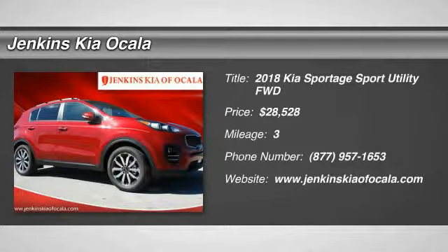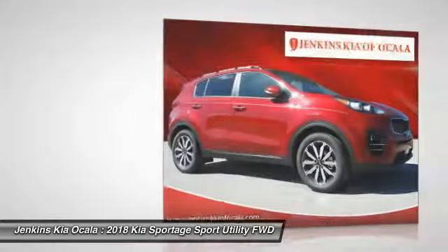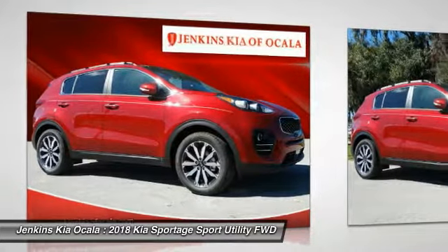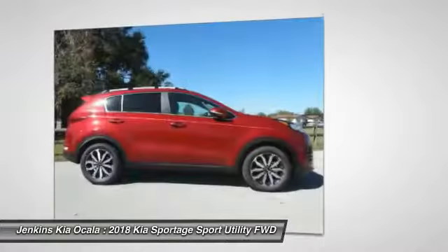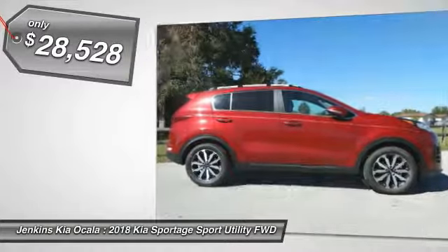We are pleased to show you the 2018 Sportage. With its sleek and stylish exterior and its roomy, feature-laden interior, the Sportage both looks good and performs well on the road and is priced below $30,000.